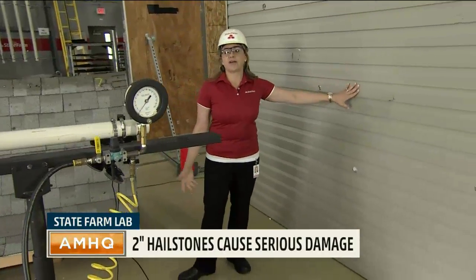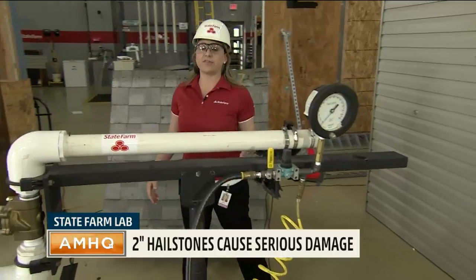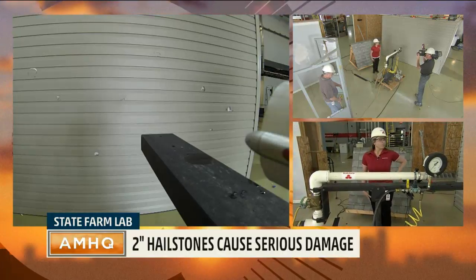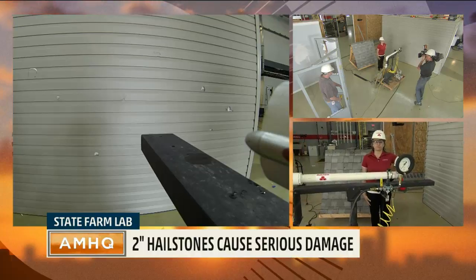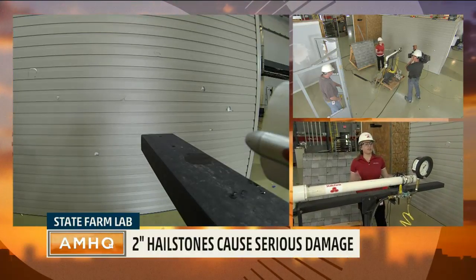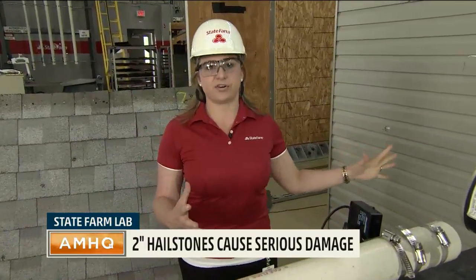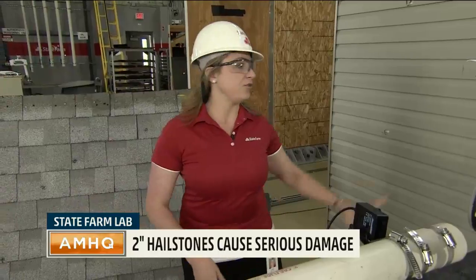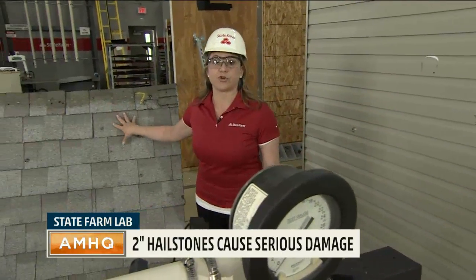This is just standard construction — vinyl siding. Nothing special about this wall. But still, big hail represents a problem to the homeowner where you're going to have to put a claim in and get it fixed. That's why we're doing the research here. We want to understand — are there materials that are more impact resistant? And if you've got this kind of damage to the side of your house, you can imagine what you have to the roof of your house.